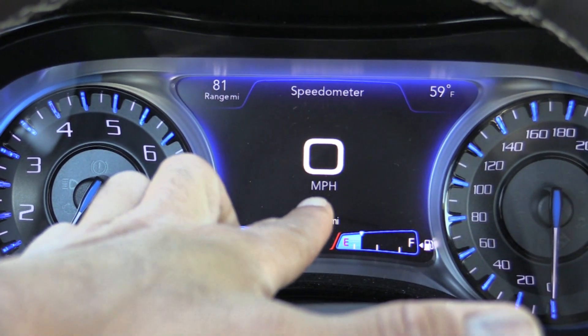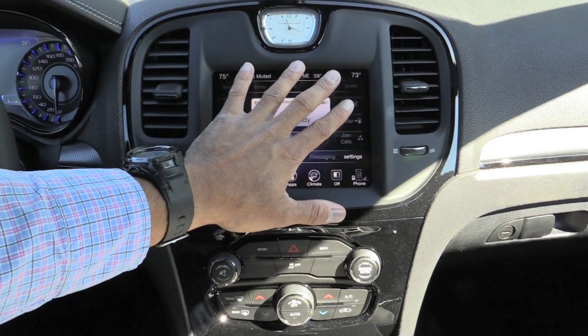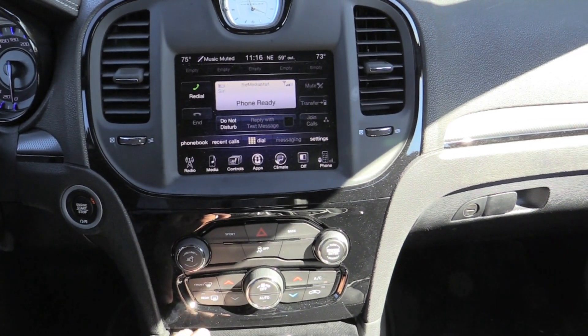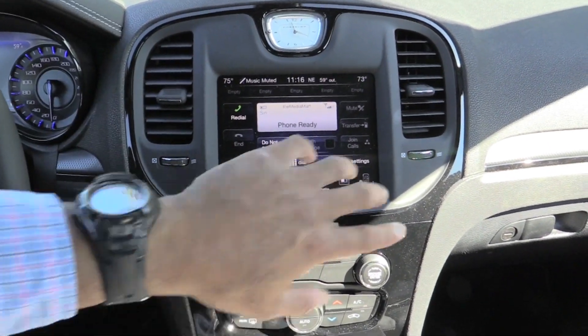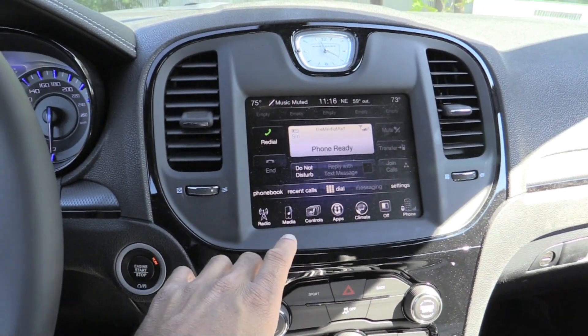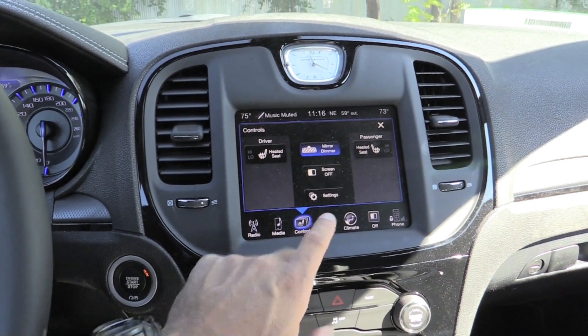Very nice digital-analog display. This vehicle came from Canada, so I had to switch everything from kilometers per hour. Nice touchscreen display here — the largest on the mainstream market, I believe. If you get into a Tesla Model S they give you an iPad-sized screen. You've got your traditional buttons and knobs and your touchscreen environment, which is cool.